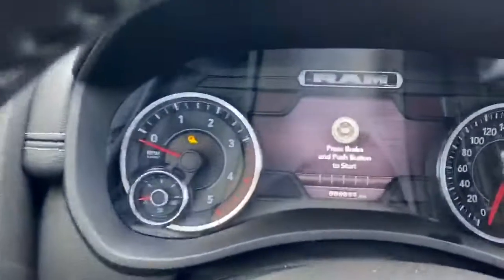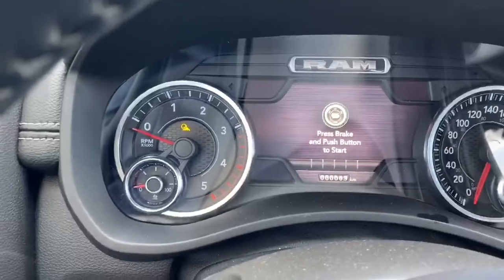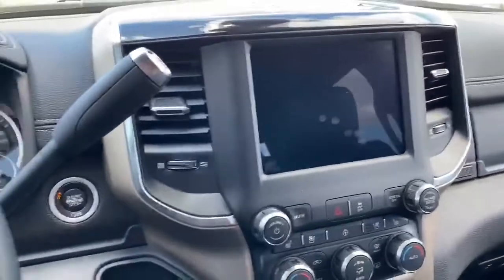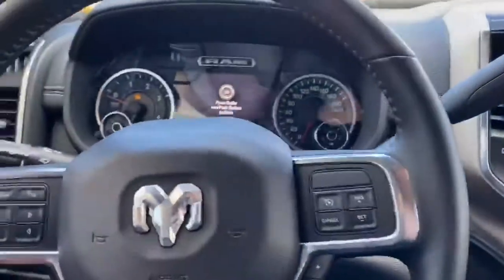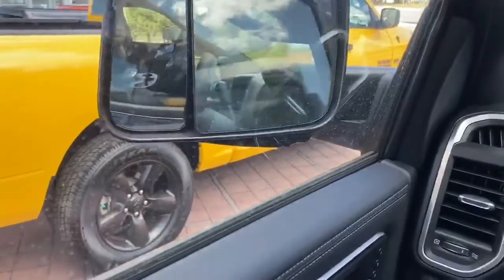As you can see, this truck currently has 63 kilometers on it. Heated and vented seats, the shifter up here, power sliding rear, power folding mirrors, and memory seats.